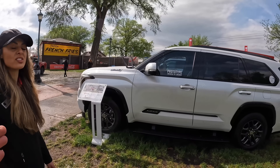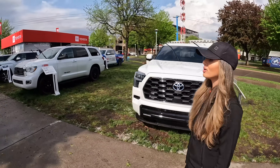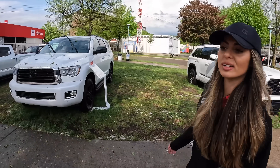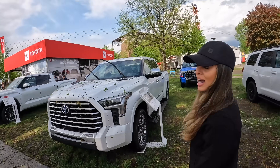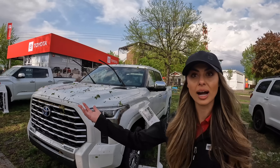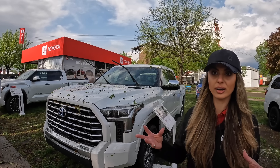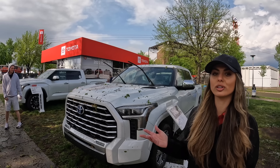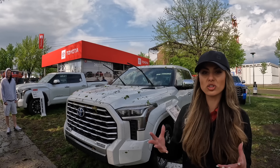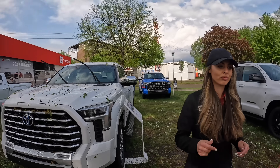This is a 2023 model, and the gas Tundra models are already at dealerships now. The hybrid models will be hitting dealerships very soon — expected this spring. The hybrid I-Force Max engine means improved fuel economy, similar to our RAV4 hybrid. Toyota is on a mission to become electrified — 70 electrified vehicles in our lineup by 2025. Toyota wants to show that hybrid engines are just as powerful, if not more powerful, than gas models. Thanks Allie! Guys, that's the Toyota — let's go hit the next booth.